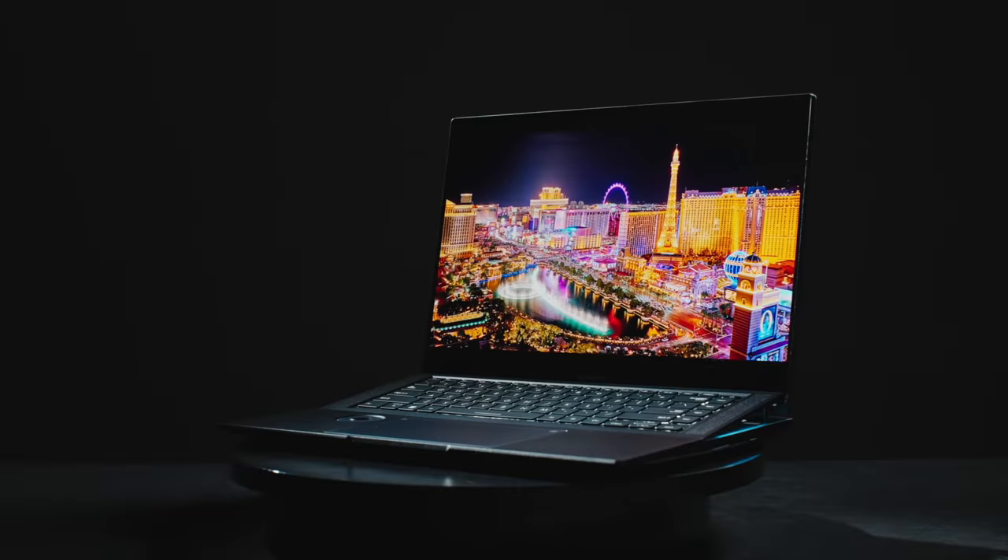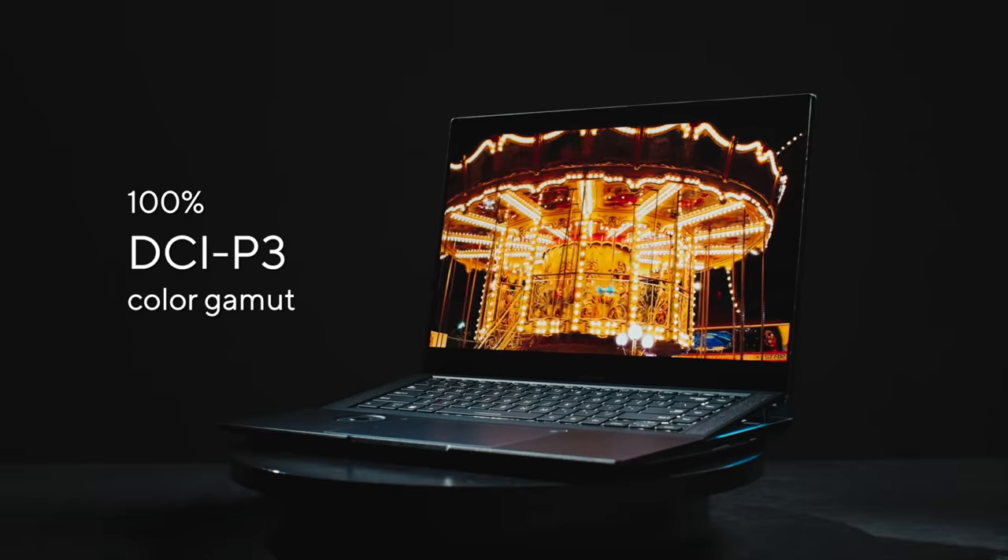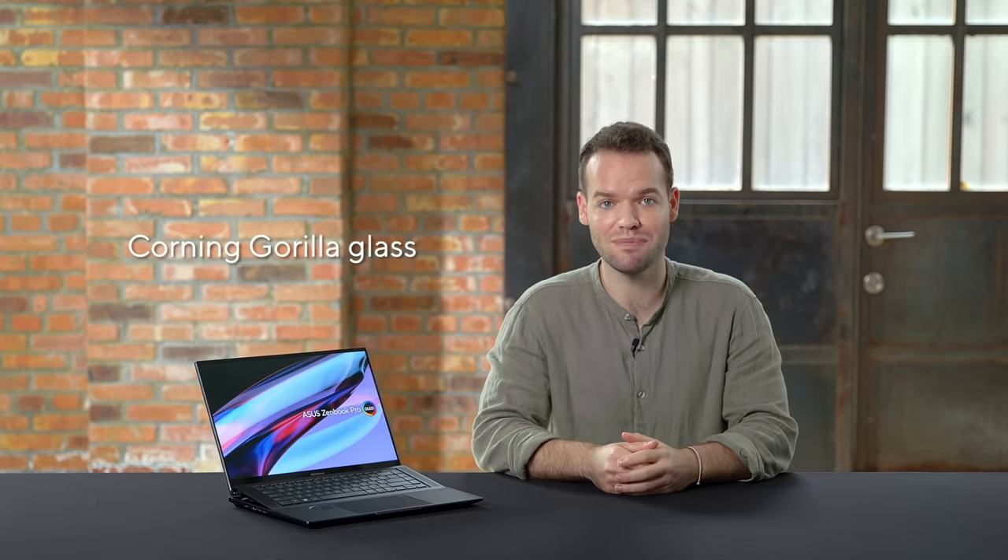Its cinema-grade DCI-P3 color gamut coverage delivers ultra-vivid colors. To keep your eyes comfortable and safe during long viewing sessions, it's also TÜV Rheinland and SGS certified. The Corning Gorilla Glass provides damage and scratch resistance from everyday handling and use.